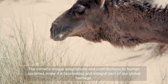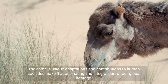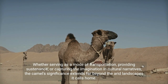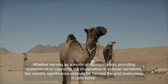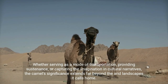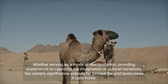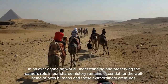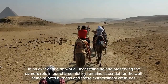The camel's unique adaptations and contributions to human societies make it a fascinating and integral part of our global heritage. Whether serving as a mode of transportation, providing sustenance, or capturing the imagination and cultural narratives, the camel's significance extends far beyond the arid landscapes it calls home. In an ever-changing world, understanding and preserving the camel's role in our shared history remains essential for the well-being of both humans and these extraordinary creatures.